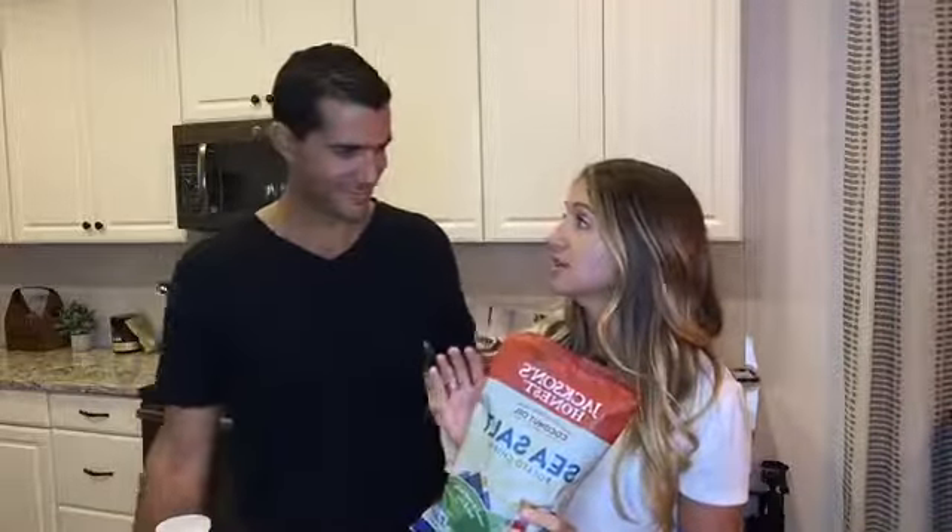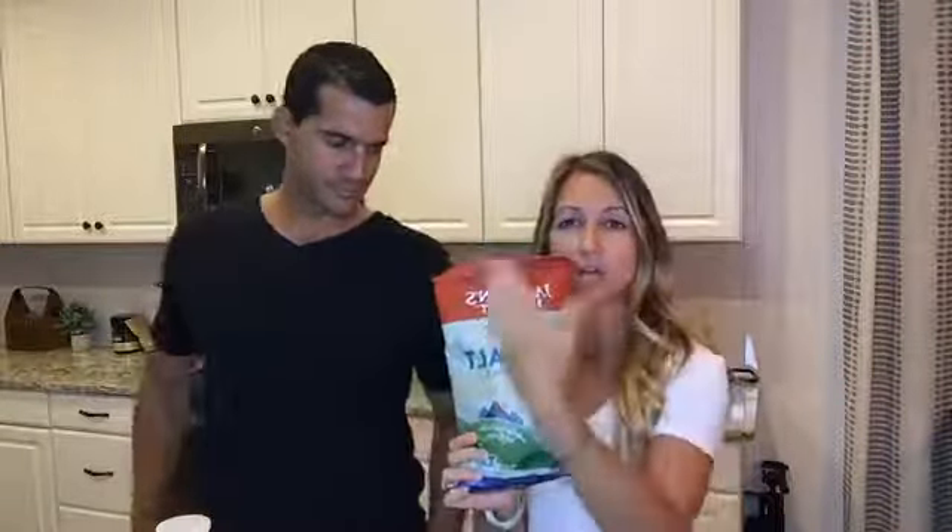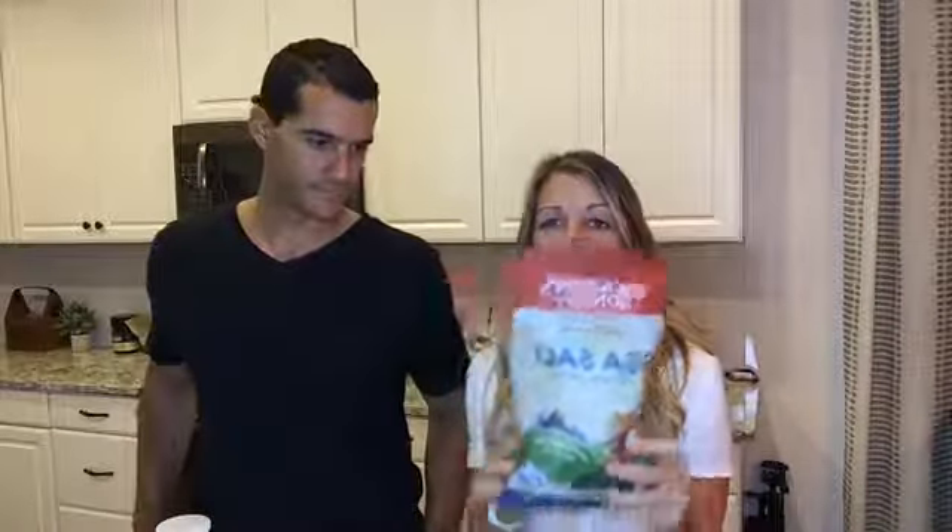Number two is chips — potato chips, tortilla chips. You have all the Lays, the Doritos out there, and we would not touch those. Why? Because if you look at the ingredients, they're filled with toxic chemicals, GMO corn, and unnatural stuff. On top of that, we just talked about the oils. It took us a while because even the so-called healthy chips or veggie straws are still cooked in soybean oil or canola oil. We found this awesome brand called Jackson's Honest.